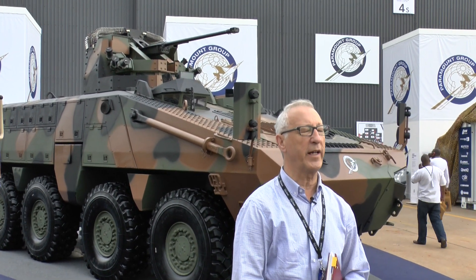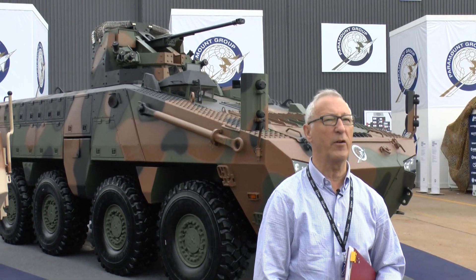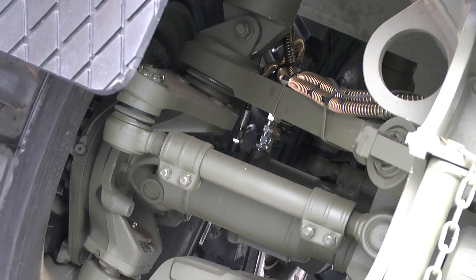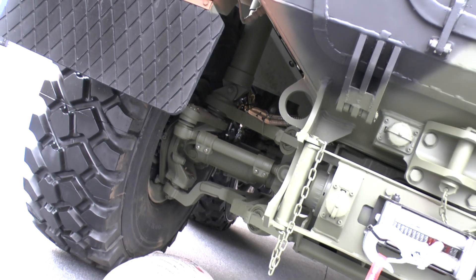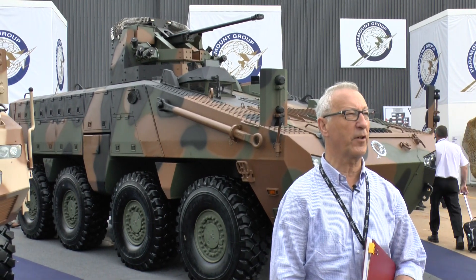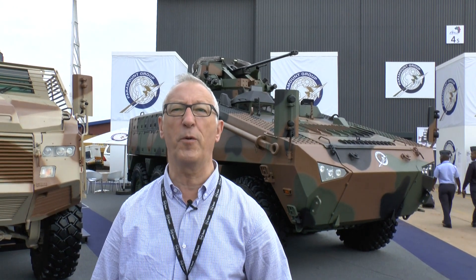The gross vehicle weight is about 28 tonnes and the payload is about 8 tonnes. The payload includes the crew, the weapon, the ammunition, and many other items the vehicle has to carry. This vehicle has only just been completed and will soon start its trials, demonstrating what South Africa can achieve within a few years — developing a whole family of 4x4, 6x6, and 8x8 vehicles.